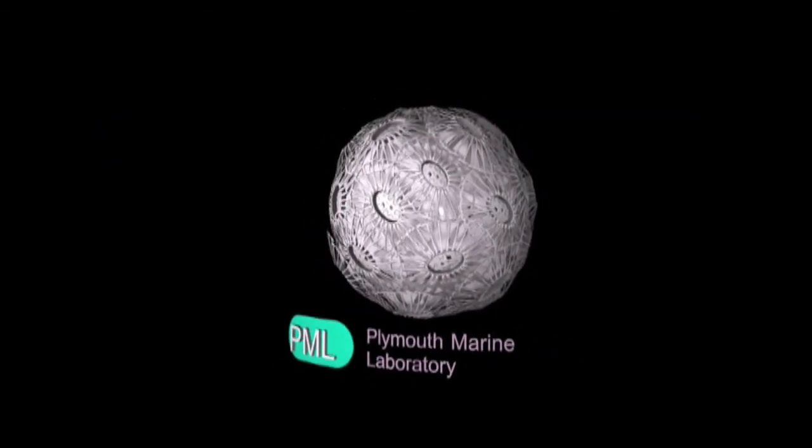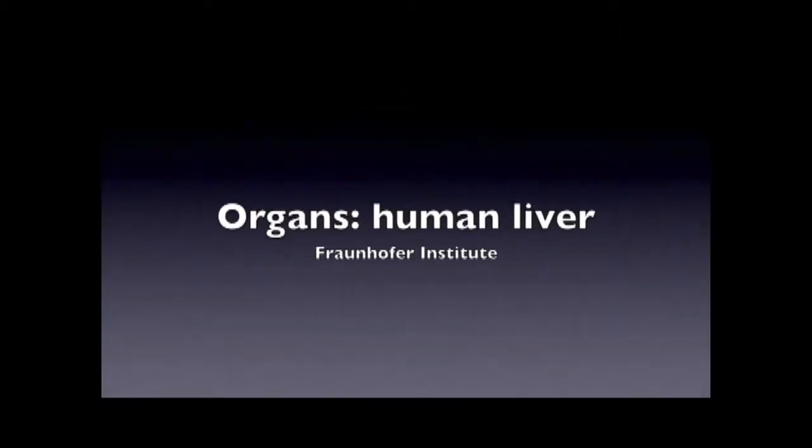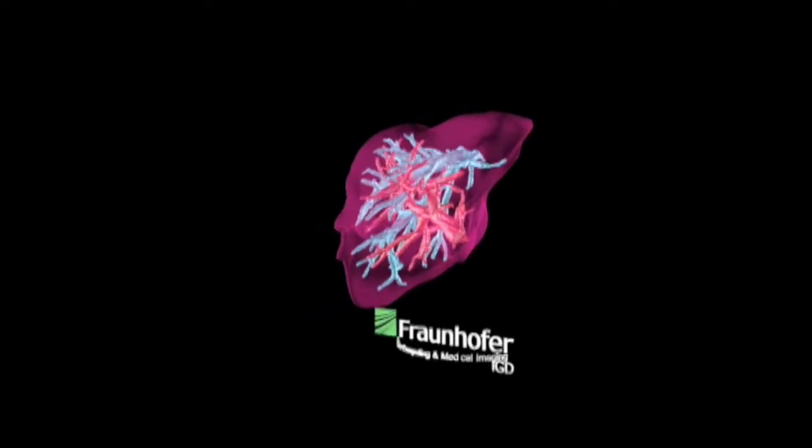The company, whose client list reads like a science and technology who's who and includes the Royal Observatory in Edinburgh, Germany's Fraunhofer Society and Manchester University, is now working on bringing its 3D colour holograms to life using high-tech animation techniques. It's possible to do a limited amount of animation as the viewer moves across the hologram from left to right or right to left — encoding a couple of seconds worth of animation — adding substantial value to these holographic prototypes and products.